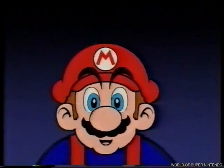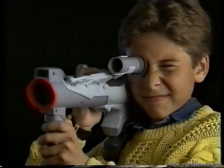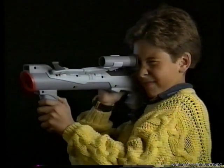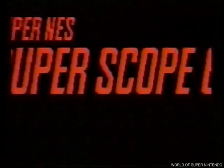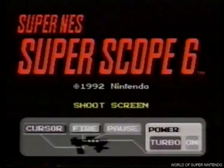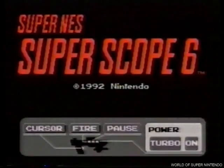¡No os vayáis todavía! ¡Aún hay más! Un super accesorio que no te puedes ni imaginar: el Super Nintendo Scope. Un espectacular bazooka inalámbrico por infrarrojos que te permitirá poner a prueba tu puntería hasta a 6 metros de distancia. Tienes que probarlo. Con Super Nintendo Scope te regalamos un cartucho con 6 juegos de acción ilimitada.